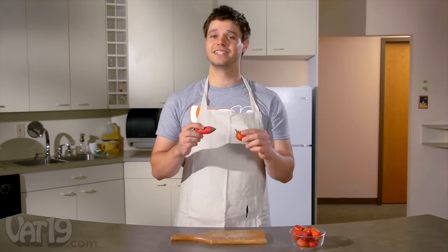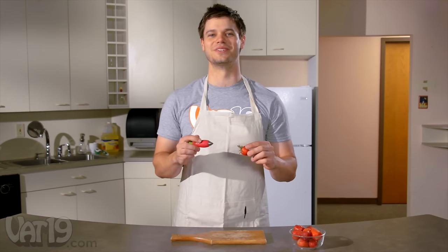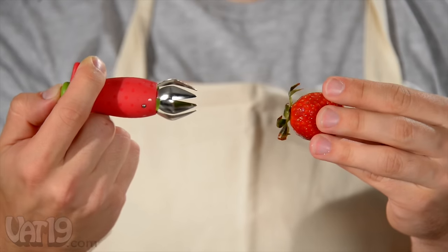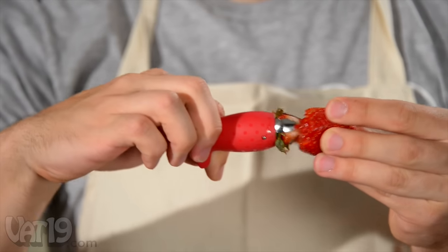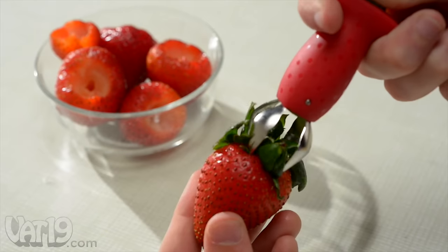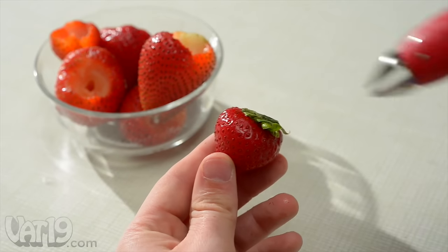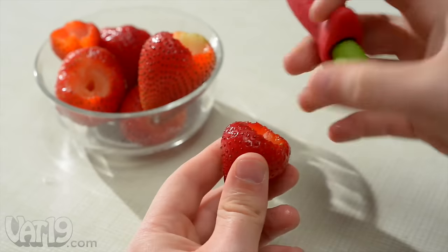To trim a berry — technically, a strawberry isn't a berry, it's an aggregate accessory fruit — push the button to open the stainless steel claw. Insert the huller into the fruit, twist, and pull out the stem. The spring-loaded mechanism allows the huller's claw to open to just the right size for any size of strawberry. The claw's spades easily pierce strawberry flesh without danger of cutting your fingers.